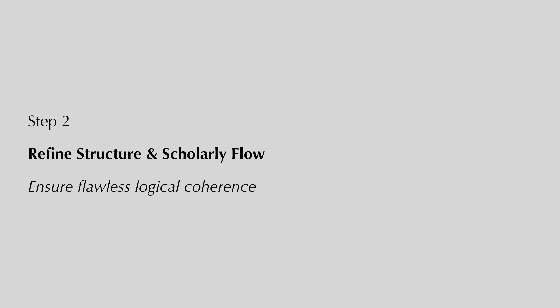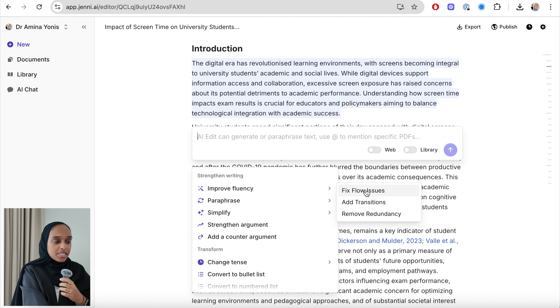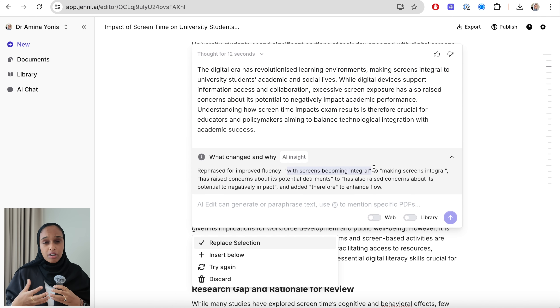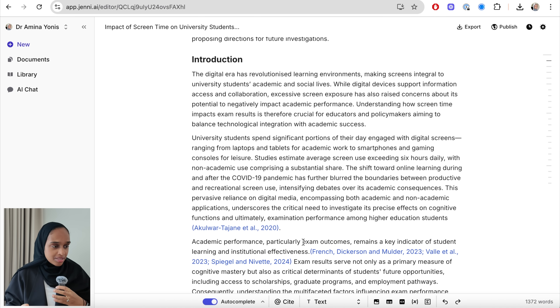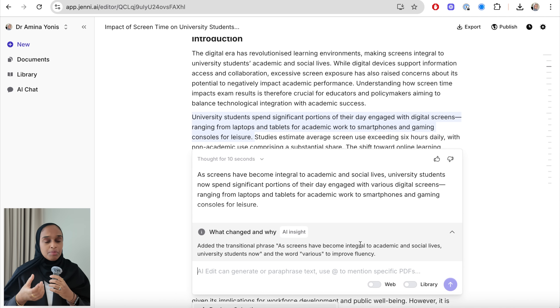The second thing I do on Jenny to clean up my writing is to make sure the structure is refined and has a scholarly flow. I'm going to my introduction — I think this is my weak point — I'll highlight the first paragraph and go to AI edit. First I'm going to fix my flow issues so the opening paragraph makes sense to the reader. Another really important feature is making sure your transitions are strong — from the first sentence to the second, or the first paragraph to the second, or one idea to another — and Jenny has a feature to improve those transitions.